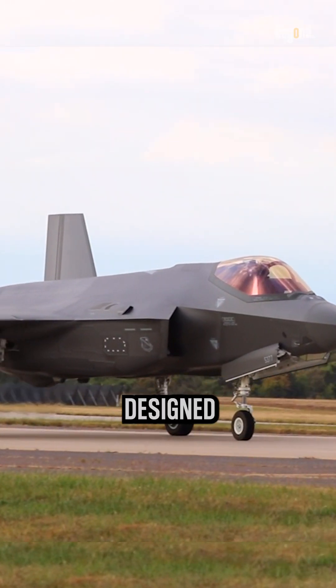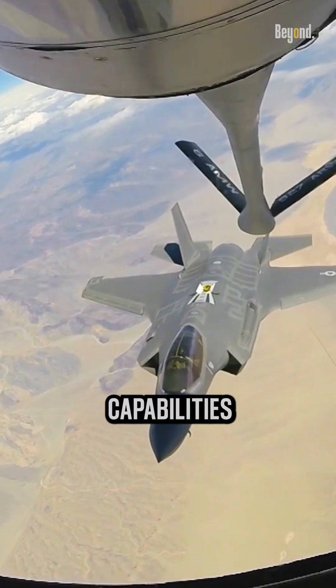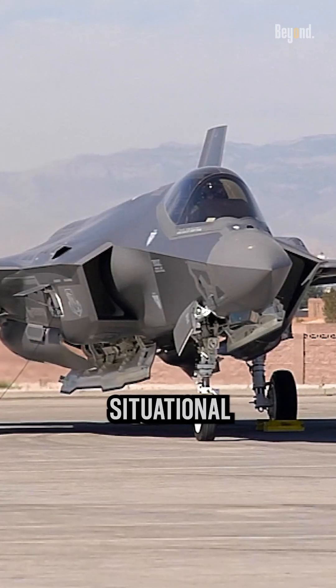The F-35 Lightning II is designed to be a multi-role fighter aircraft with advanced stealth capabilities and a focus on sensor fusion and situational awareness.